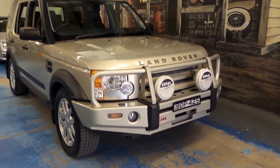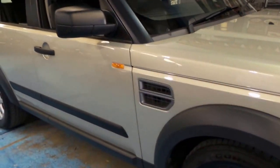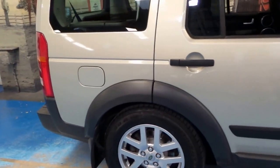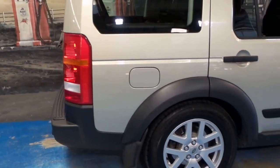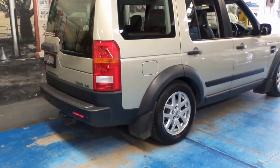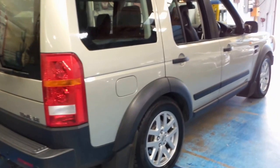Welcome to the Old Timer Centre. My name is Philip Tarrant, and here we have an absolutely gorgeous Land Rover Discovery 3. It's in immaculate condition and it's a TD V6.